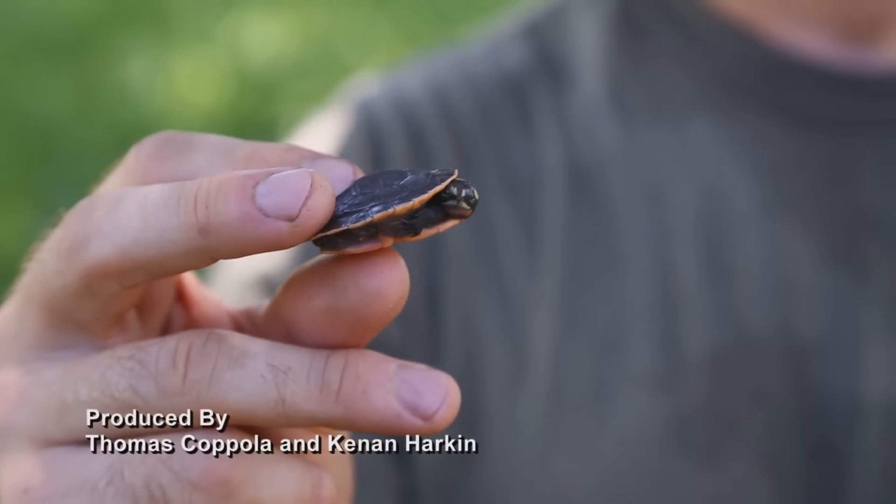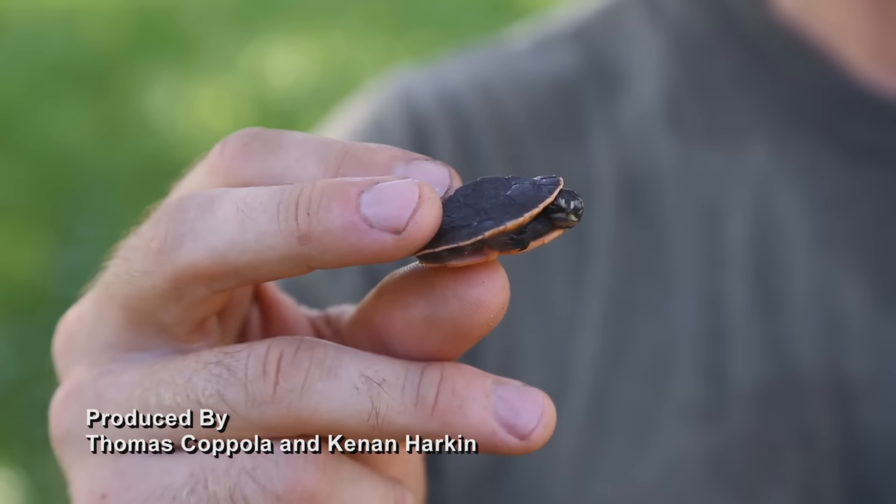Now you know a little bit more about the pink-bellied side-neck turtle from Australia and New Guinea. It's an incredible little species that does well in captivity — that big female laid eight eggs and these babies are hers. So if you're looking to step out of the norm, try one of these little dudes, but give them a good home. See you next time.